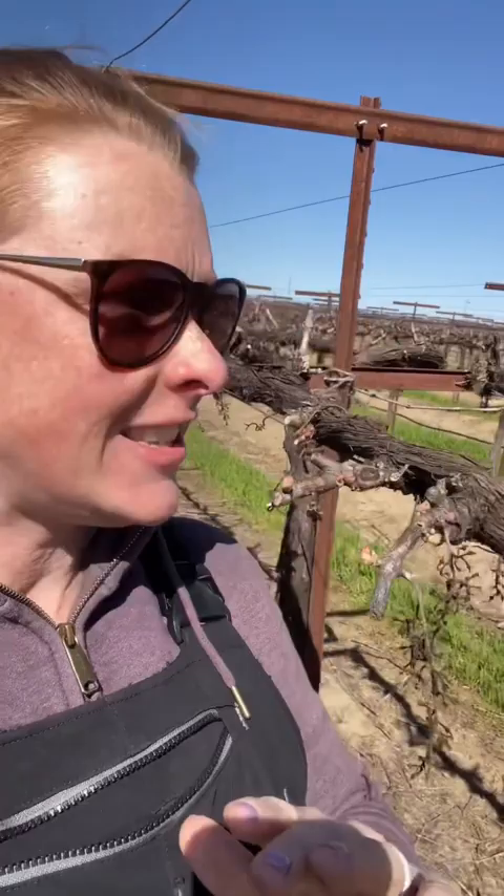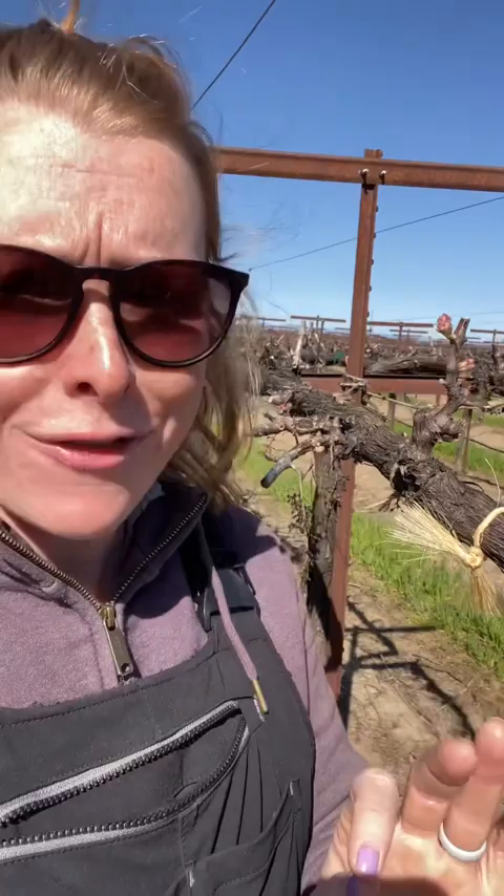I also think it's important to note what these look like because we have been pretty cold and next week is going to be 70–75, and I just think we are going to see some explosions in the vineyard. So keep an eye out for a reel in about a week and we'll see how much this has changed.